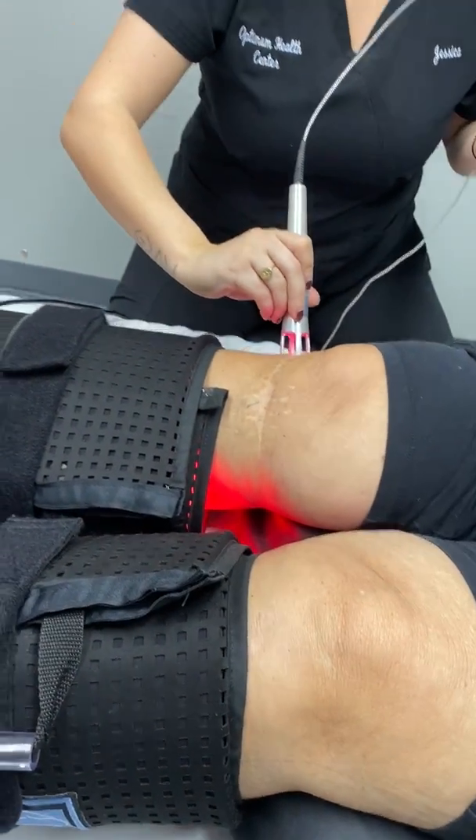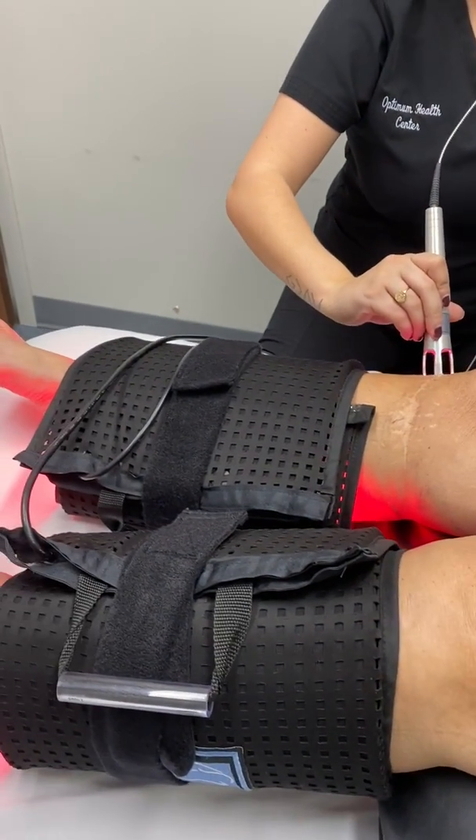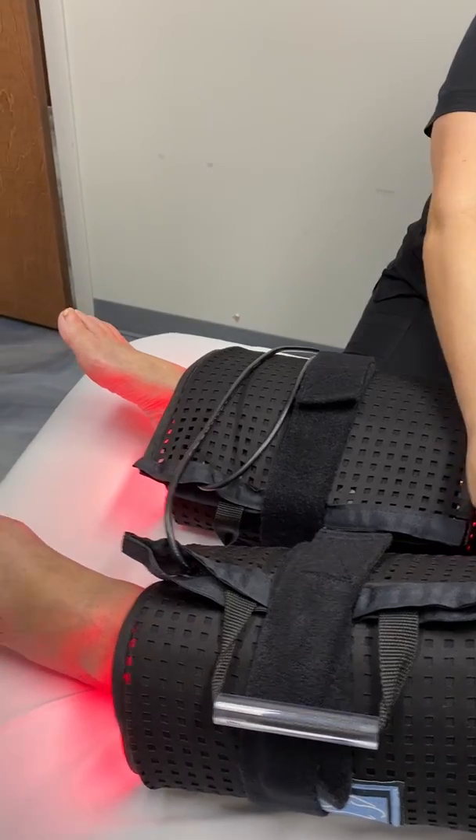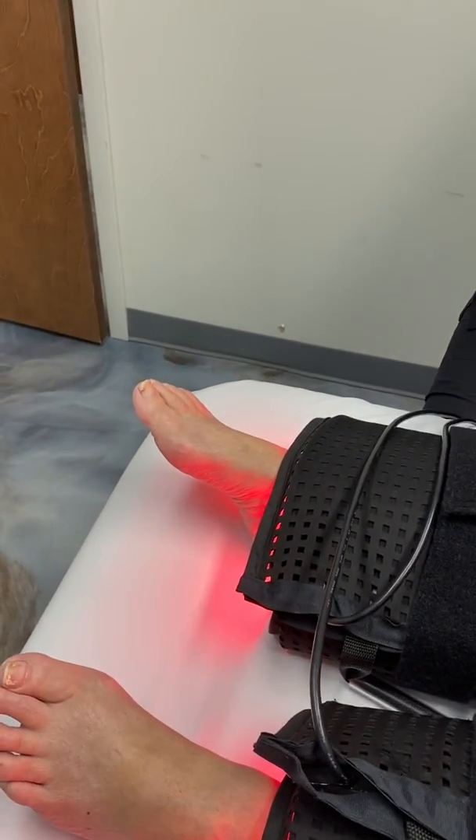And simultaneously, while we're doing that, we use the red light laser, or red light therapy, to help increase circulation through the legs, to help promote circulation, blood flow, and reduce swelling.